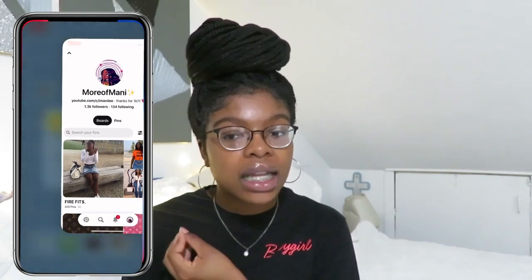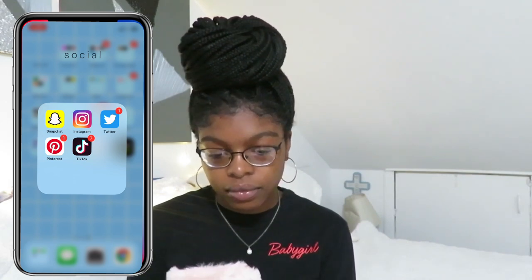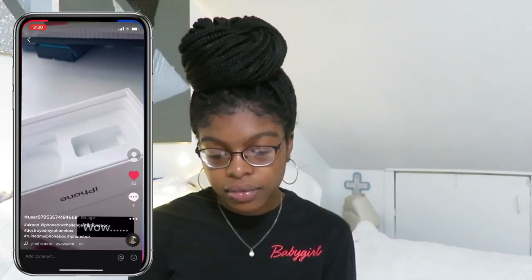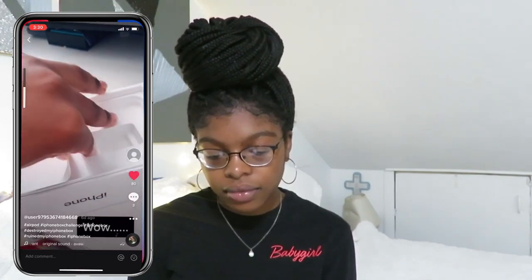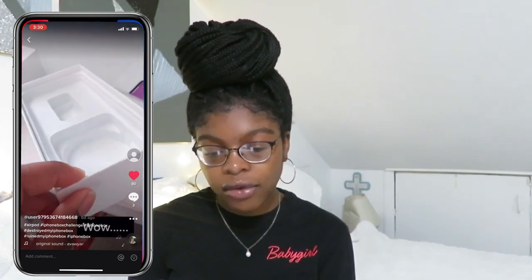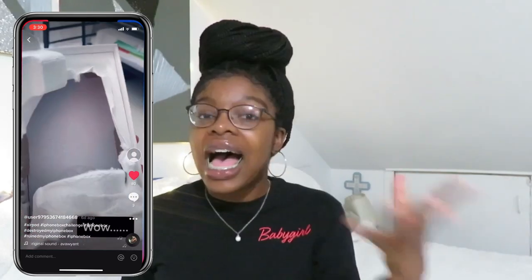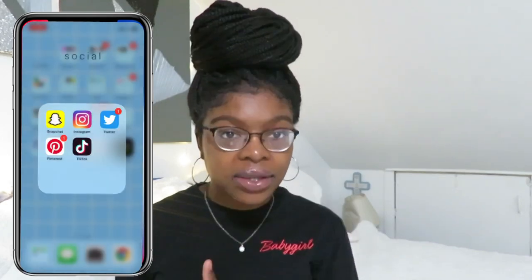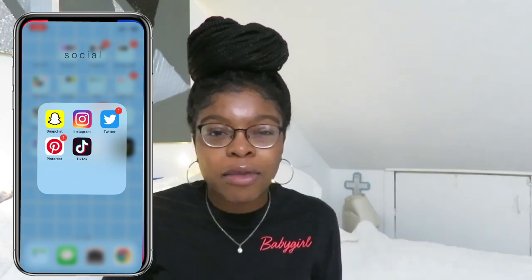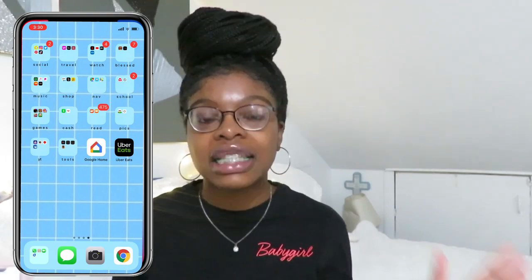Then I got TikTok. I think I was peer pressured into getting TikTok. Here's one of the TikToks I did, actually — let me show you guys. I have had my AirPods for almost a month now, and I was going through TikTok and I destroyed my iPhone box. I know you're supposed to do it with an AirPods box — everybody in the comments was telling me that. But I had my iPhone box. I was just doing it for fun. I cut open the box looking for a charger. Whatever, I just did it for fun.